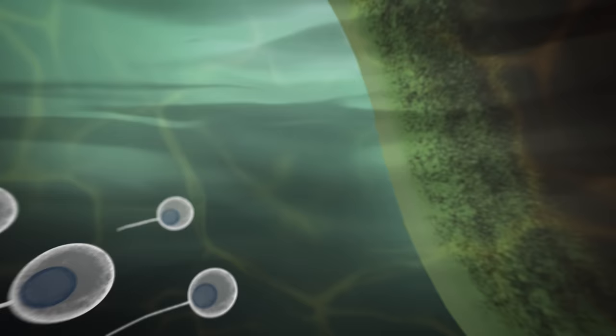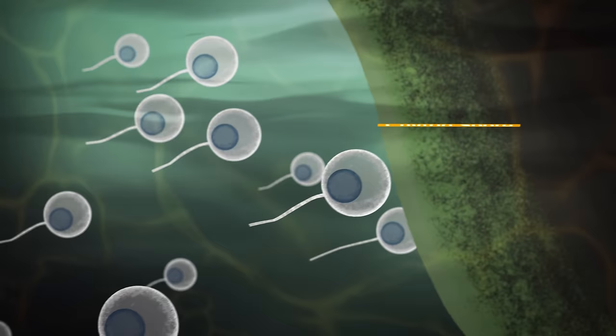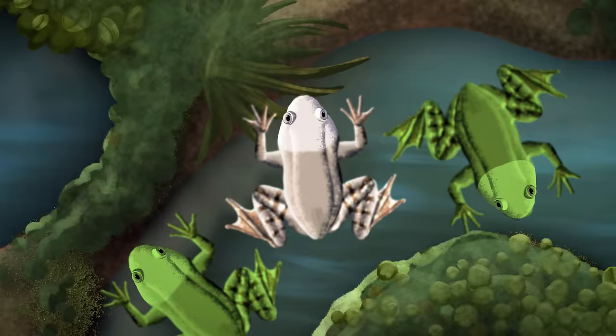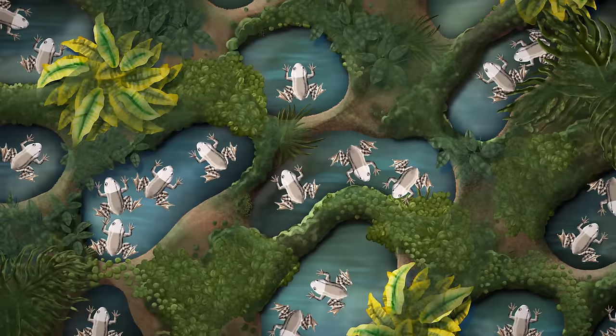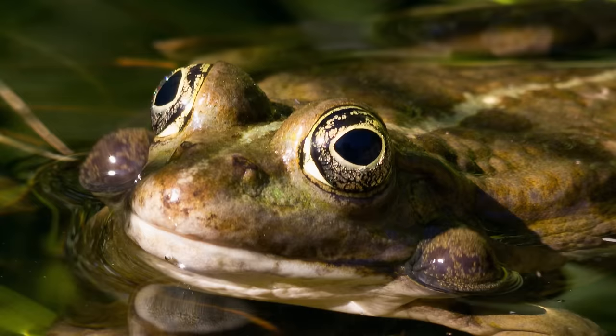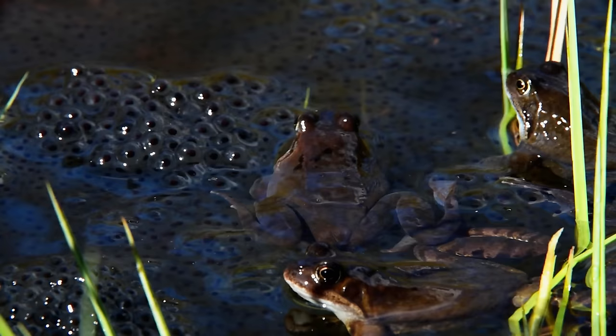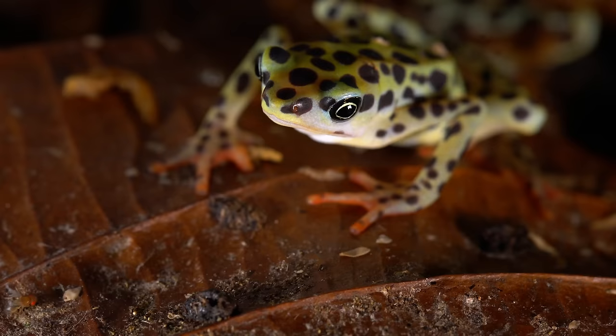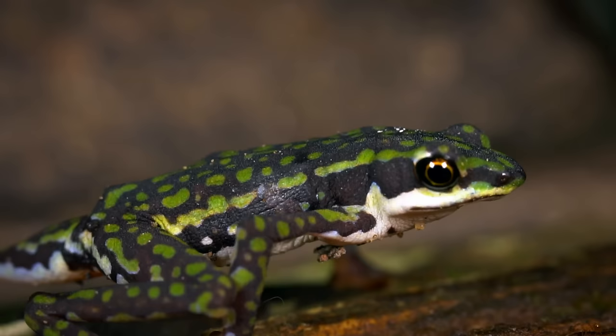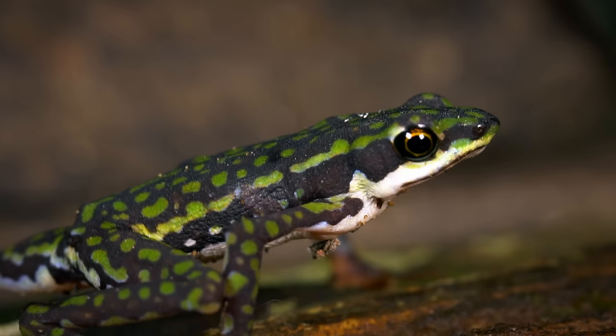Chytrid fungus thrives in water, where its mobile reproductive cells search for a living host and embed themselves in its skin. Once the amphibian is infected, the spores multiply, making the victim a source of more disease. Infected animals can move on to contaminate surrounding pools. Frogs, their eggs and tadpoles are also vital sources of food for birds, snakes and mammals. Frogs eat pests that spread human diseases and eat our crops, so they have a very strong ecological value.